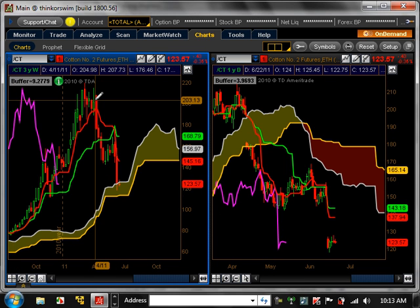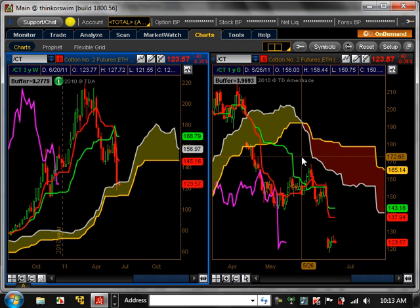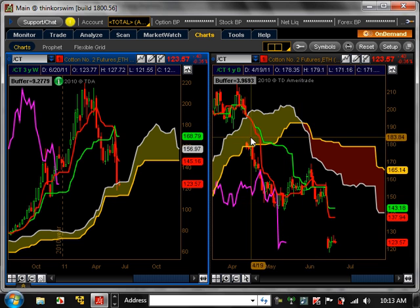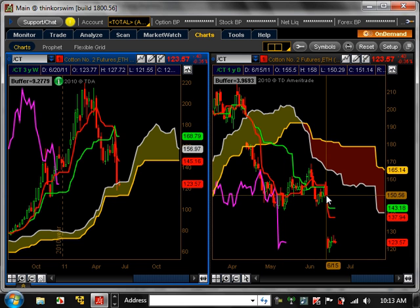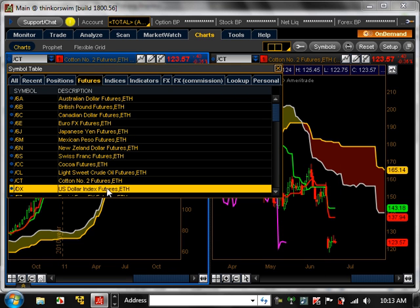Cotton has been trending for a long time on the weekly and finally entered a major pullback. On the daily time frame, it is at a major support right now at $120. It may bounce back up to $1.43, which is a major resistance level. At that point, it will be key to see exactly what happens.